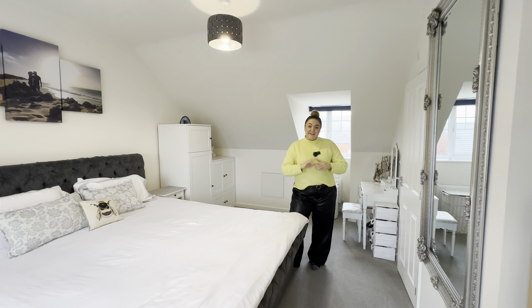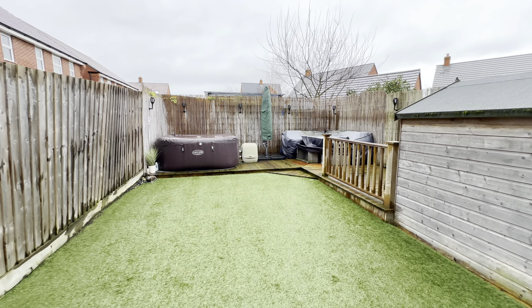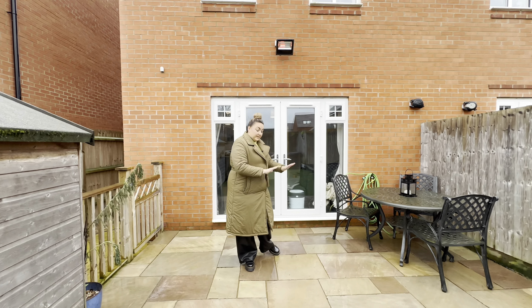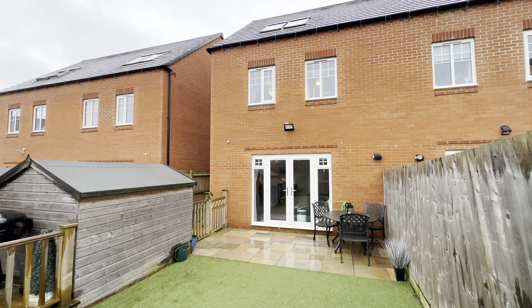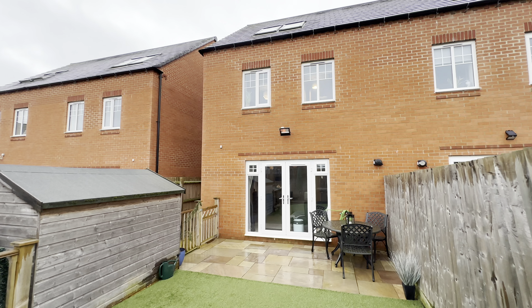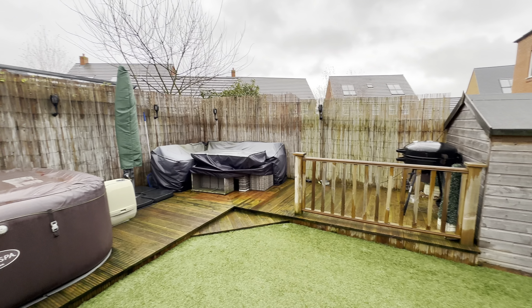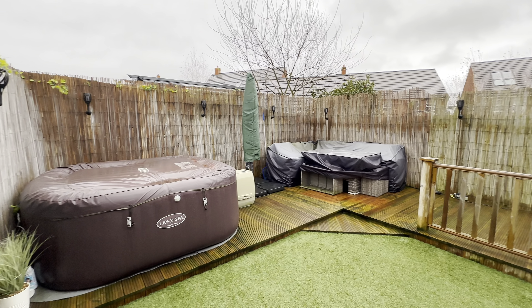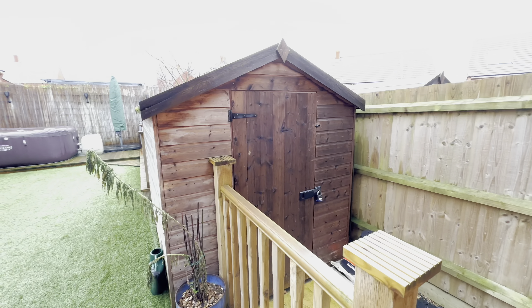Coming on out into our garden — really nice to have someone who's put the money into the garden and invested in it. It's a low maintenance space. We've got a lovely patio area here with afternoon sunshine all day long. Low maintenance astroturf — looks green all year round, gets the thumbs up from me. Beautiful decking all the way around, and a lovely side access perfect for the shed with storage as well.